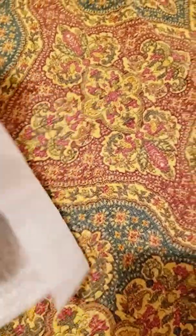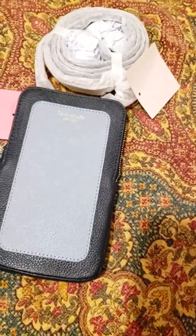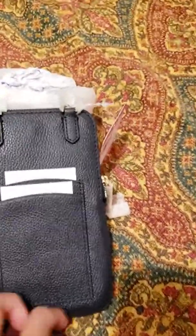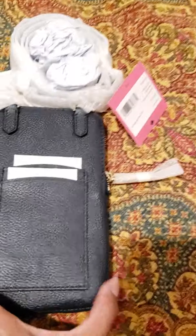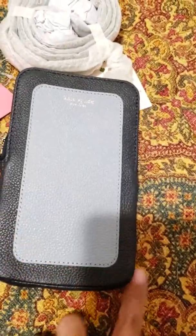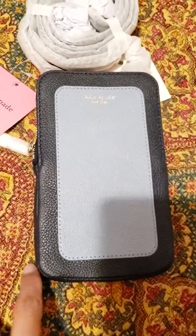It retails for $128 and the sale price right now is $90, and the color is Horizon Blue Mint Multi. The color is dark blue — it looks nearly black but it's blue. There are two credit card slots in the back, a light denim color on front, and the corners are dark blue.